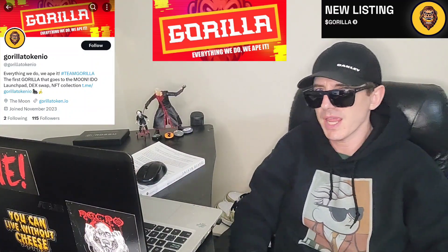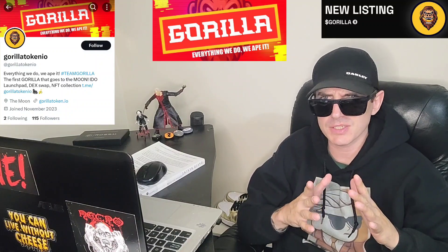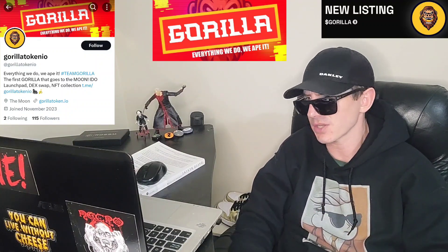Sup everybody, Logan here, Stock Investor, aka Crypto Investor, back with another video. Today we're going over the Gorilla token. The name of the token is Gorilla, and the ticker symbol is also Gorilla.